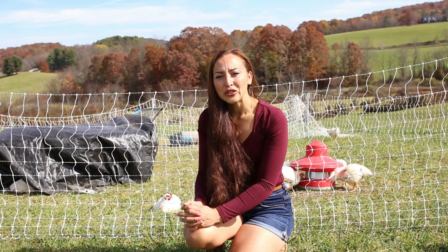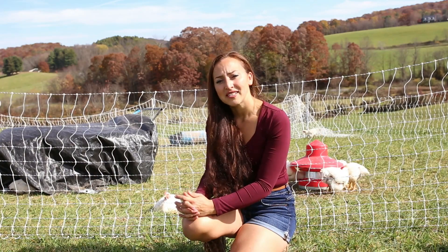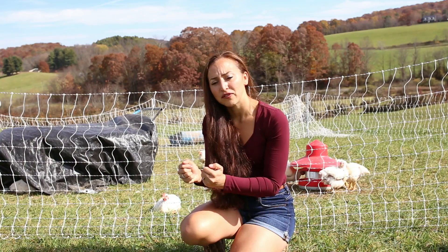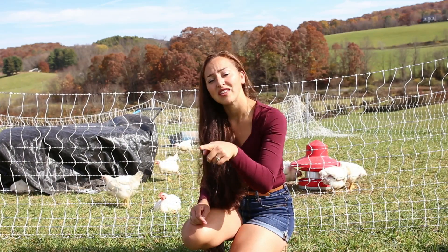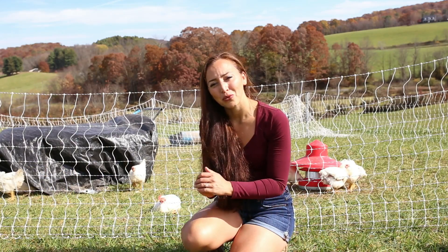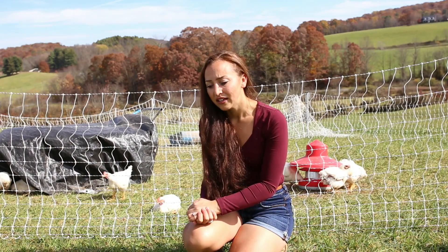I also lost three chicks in the first few weeks when I was moving them in the chicken tractor, because every day I would move it and some of them got stuck. I did my best to walk behind it and push from behind so they would hear me and move to the other side, but that wasn't always the case. Unfortunately, probably the worst loss from that was some of them got crushed, so I lost three there.